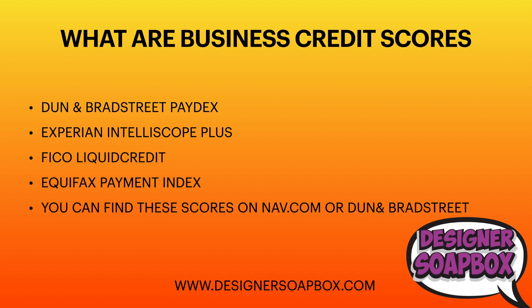You can find these scores on NAV.com and on Dun & Bradstreet. NAV.com has free score reporting, but if you want more detail on each score you will have to pay. Similarly, Dun & Bradstreet will send you alerts when someone pulls your business credit, but you can only see it vaguely without a paid subscription.